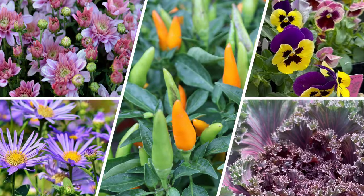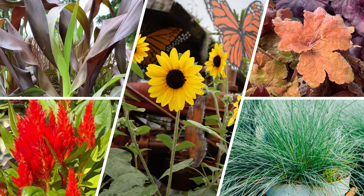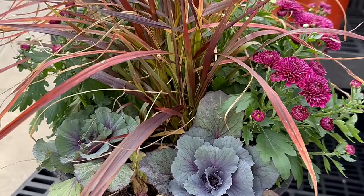Now on to our top 10 list of plants to provide fall splendor. If you're planting mixed containers or multiple containers, remember to play around with varying heights, textures, and colors to create an eye-catching display.